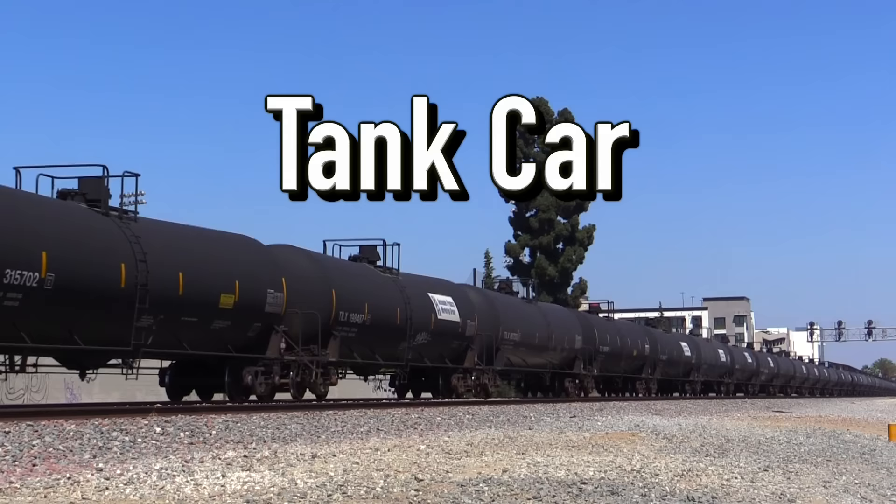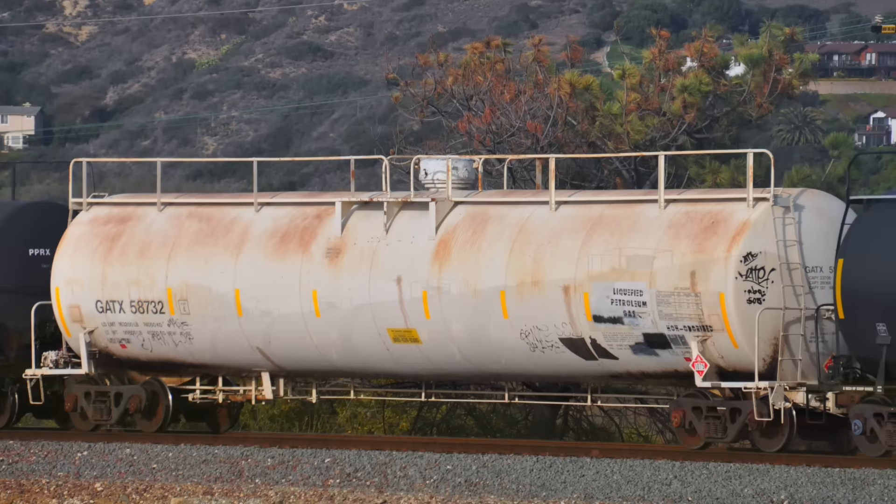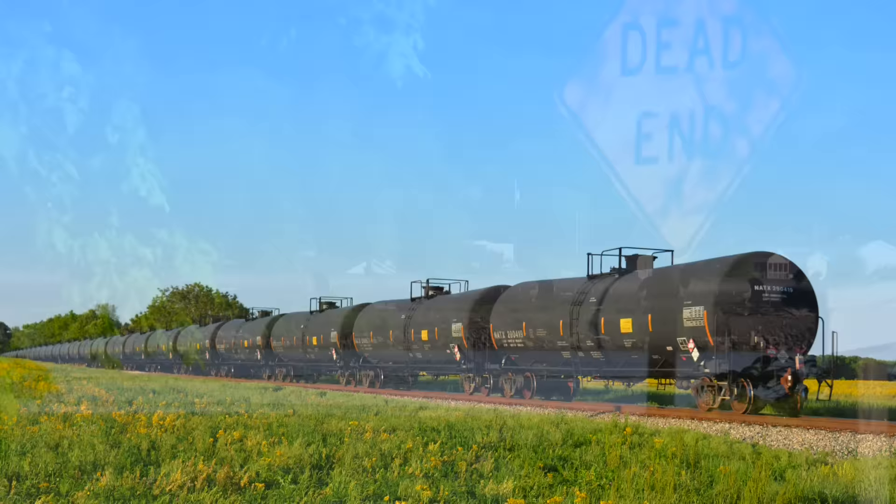Tank cars are used for transporting various liquids. They are loaded through a rounded opening located on the top of the car and unloaded through piping located on the underside of the car. These cars transport a variety of different liquids including crude oil, refined petroleum, paints, and more.